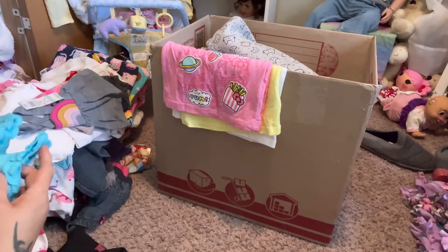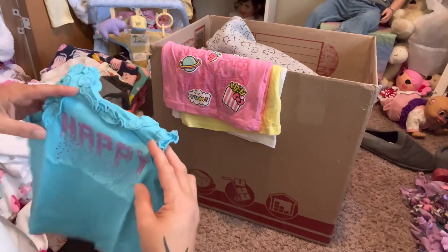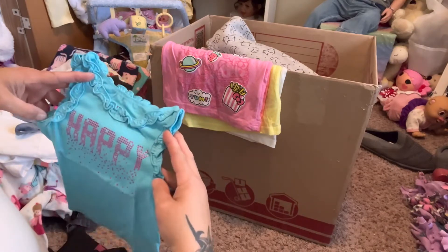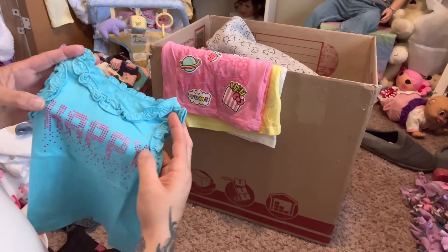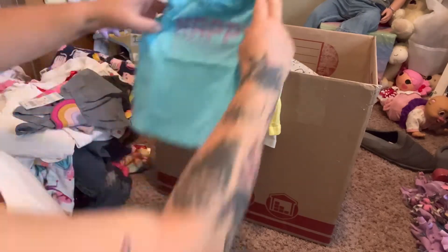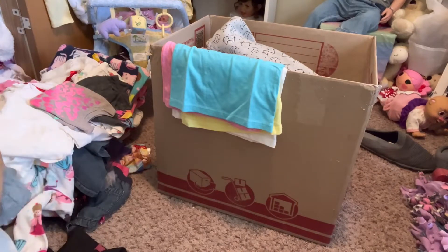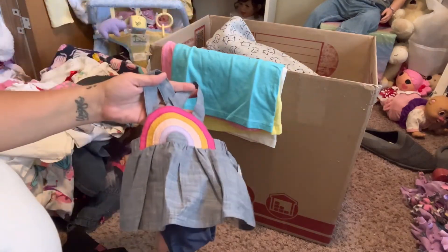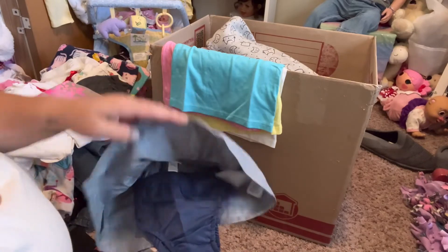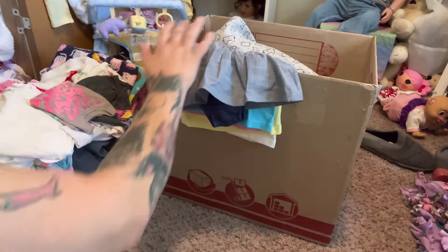Here's a little tank top - this is Circo 12 months - and it has ruffle around the arms and the neckline, and in little dots it says 'Happy' with like some confetti. Beautiful blue. This is newborn so this will go for one of the little ones - it's Baby Cat and Jack and it has a rainbow on it. It also has the diaper cover with it - cute little rainbow dress, rainbow overalls.